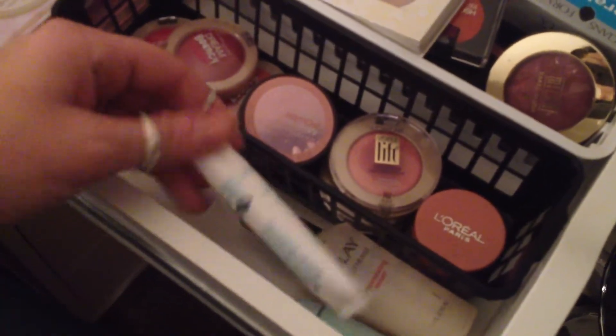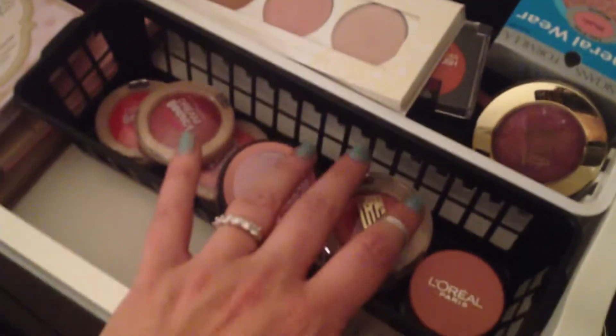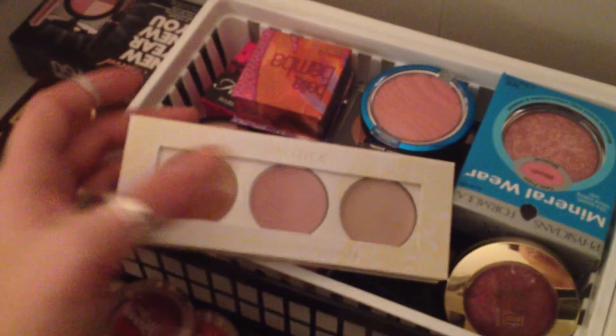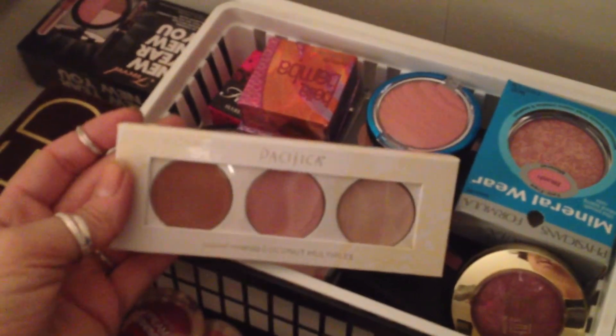Just some random blemish creams and gels. Some blush, some more blush over here - this I just got at Target. These are cream based: a cream bronzer, a cream blush, and a cream highlighter, and it's by Pacifica.